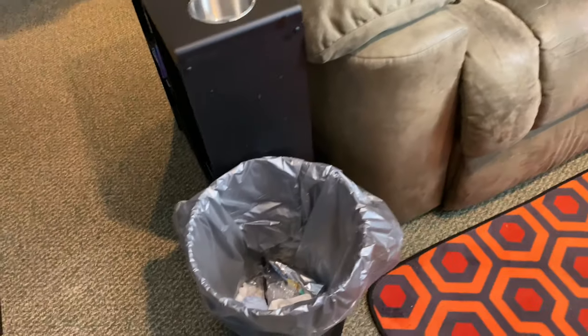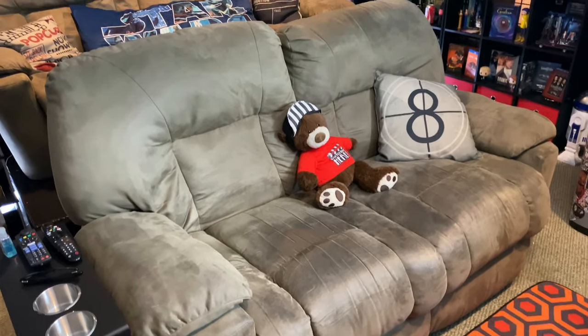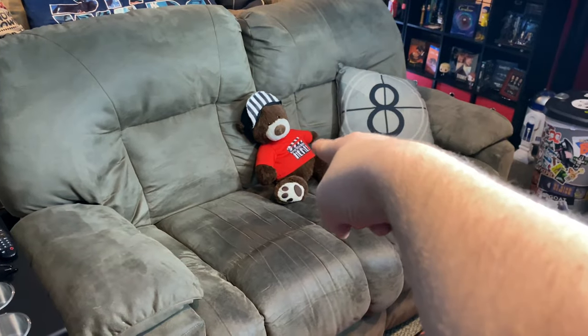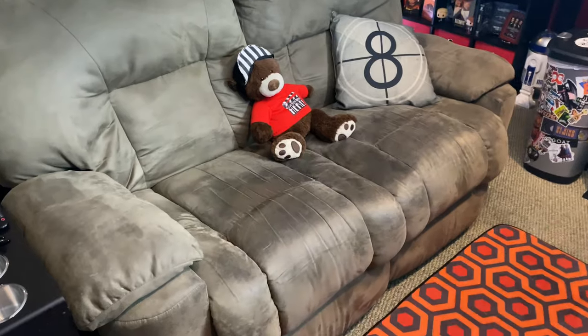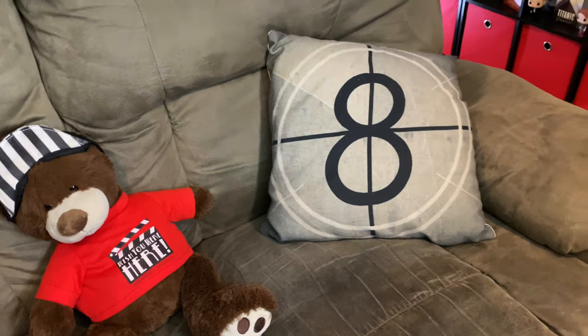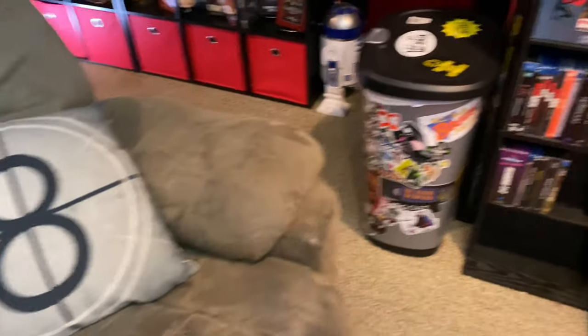Right next to that we have a garbage can. And right here are the main seats for the movie room. Sam got me this bear when she went to Florida the first summer we were dating — he just kind of hangs out here. More pillows, even though no one really uses them over here.